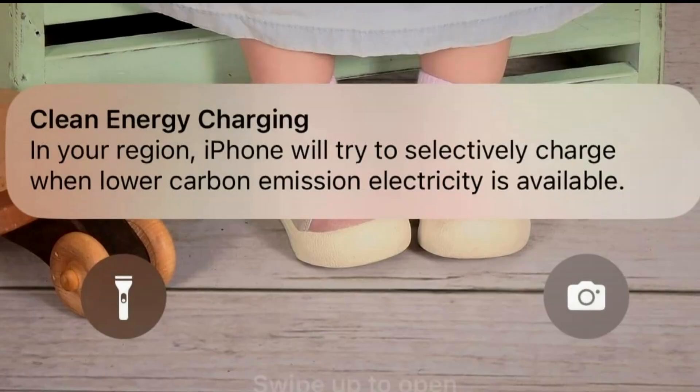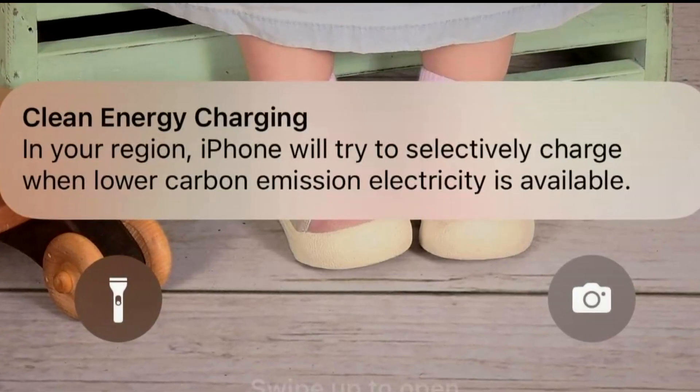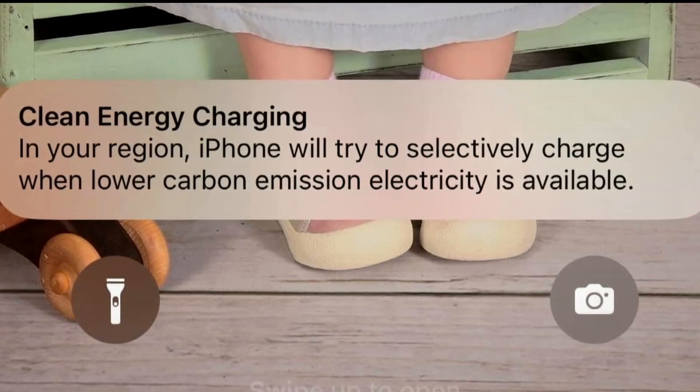If you have an iPhone, you may have noticed a new message lately about clean energy charging — but do you know what it means? Heidi Wigdahl finds out. Has this popped up on your iPhone? A message saying it will selectively charge when lower carbon emission electricity is available.